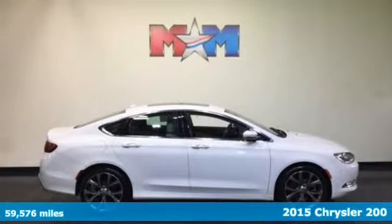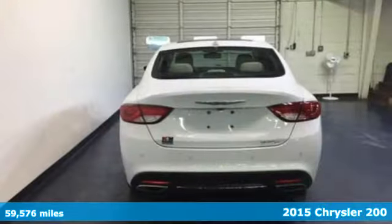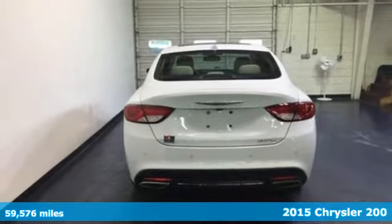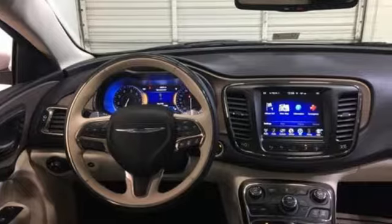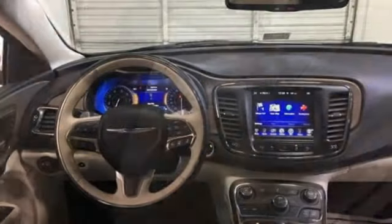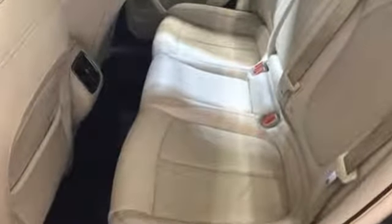It's a 2015 Chrysler 200C. It offers a 9-speed automatic transmission paired with a 2.4-liter Tiger Shark Multi-Air II four-cylinder engine delivering 184 horsepower and 173 pound-feet of torque.